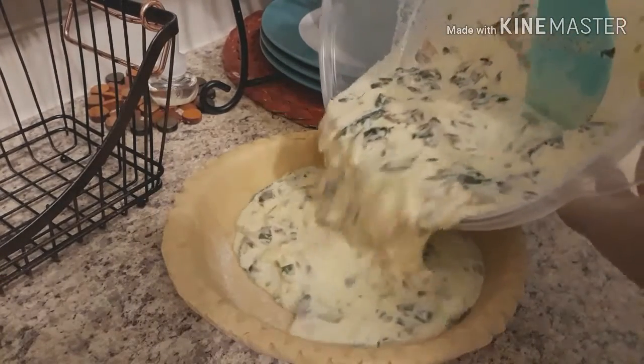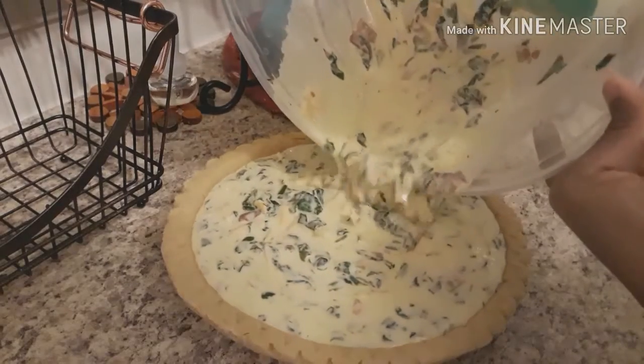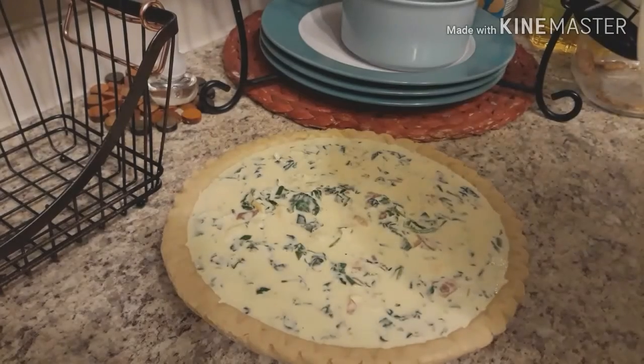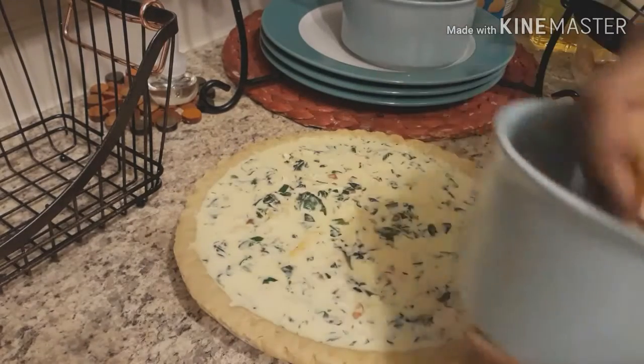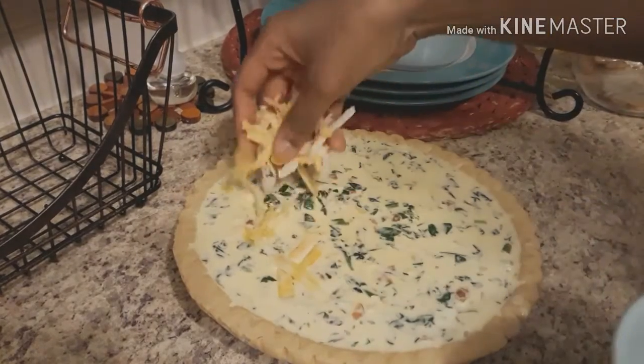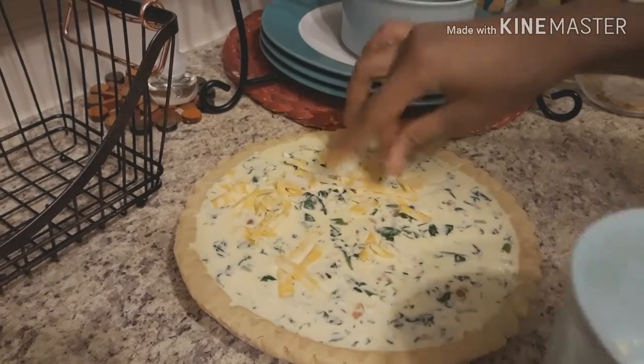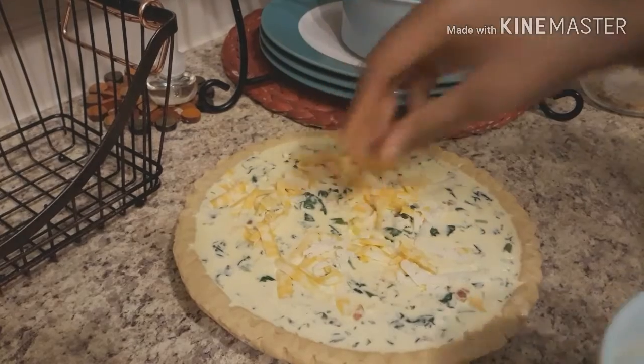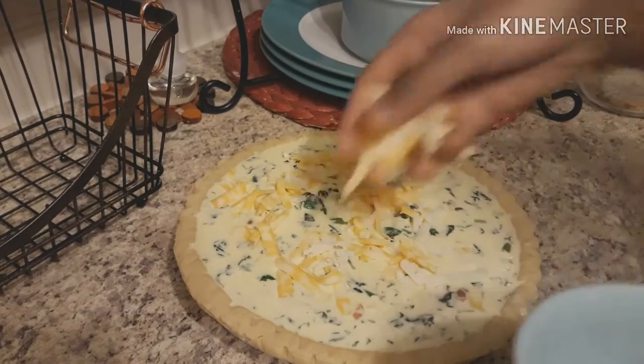We mix it well, then we get a nine-inch pie shell and pour the mixture in. It's okay if it fills all the way up to the top because it's not going to rise — it doesn't have baking powder in it. Then we're going to add the remaining shredded cheese on top — more Swiss and Colby Monterey Jack.